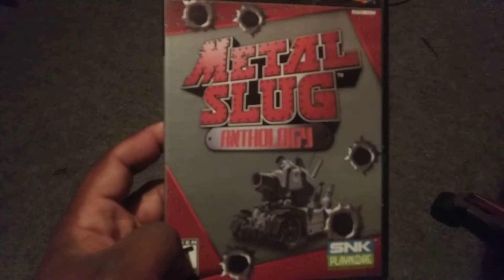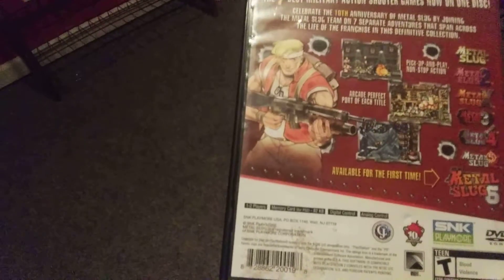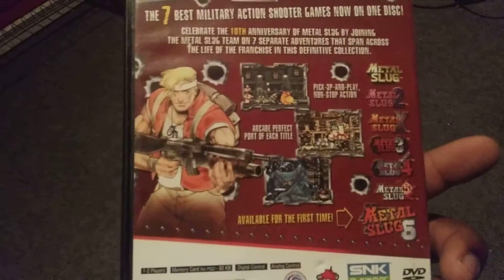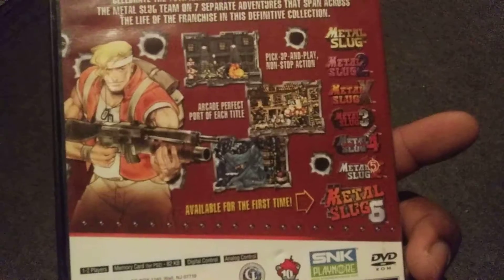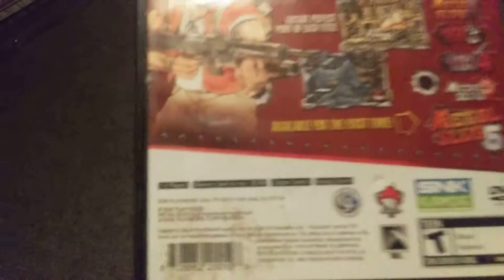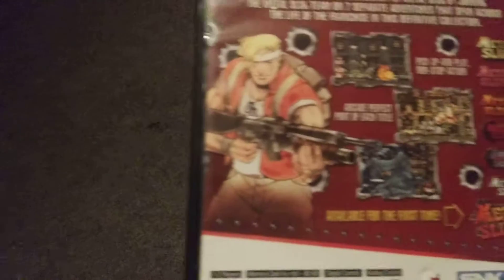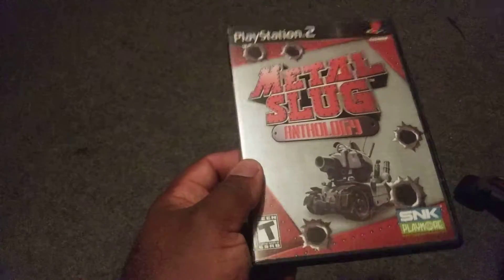Then I got Metal Slug Anthology for the PlayStation 2. Basically it has seven Metal Slug games in there: Metal Slug, Metal Slug 2, Metal Slug X, Metal Slug 3, Metal Slug 4, Metal Slug 5, and Metal Slug 6. I've literally played the original Metal Slug and Metal Slug X, but yeah, this is Metal Slug Anthology for the PS2 — it's a compilation.